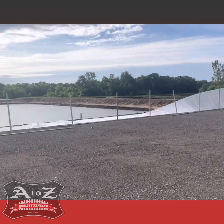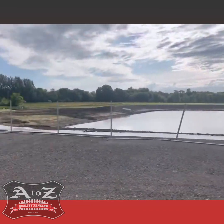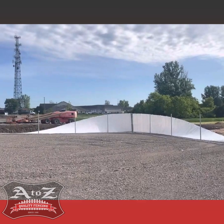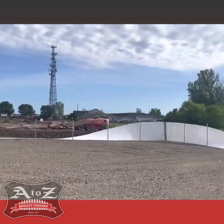A month after it was installed we had 85 miles an hour winds here, and this is what happened. Now they're paying us to come back and put schedule 40 in and repair the fence.